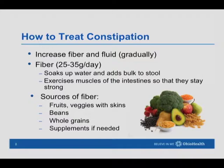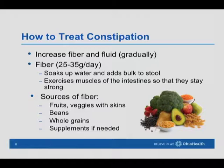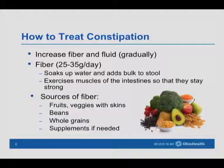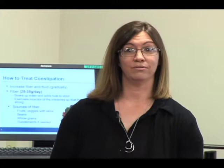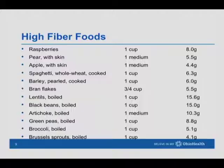Sources of fiber are our plant-based foods — fruits and vegetables, especially keeping the skins on. Also beans like black beans, kidney beans, pinto beans, garbanzo beans, and lentils are very high in fiber. Whole grains are also a good source: whole wheat bread, rye bread, brown rice, wild rice, and whole wheat pasta. If you feel you can't get enough fiber from foods, then you might consider a fiber supplement, but always check with your doctor first.